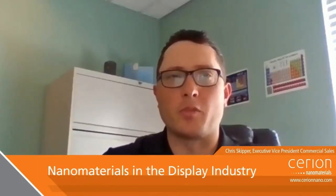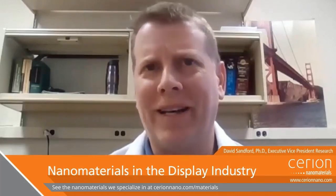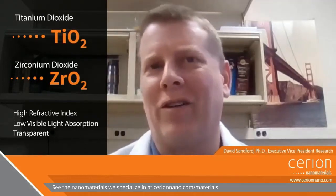Thanks, Dave. What are some of the nanomaterials that are of interest in the display space, and why? In general, we found customers in the display space have been interested in nanoparticles that provide increased refractive index that they can then leverage in several different ways in their systems. The two materials of most interest thus far have been titanium dioxide and zirconium dioxide, because they offer high refractive index, low visible light absorption, and good transparency at small particle sizes. The challenge is formulating them for compatibility with customer systems, so they can leverage the benefits of higher refractive index without sacrificing other performance attributes.